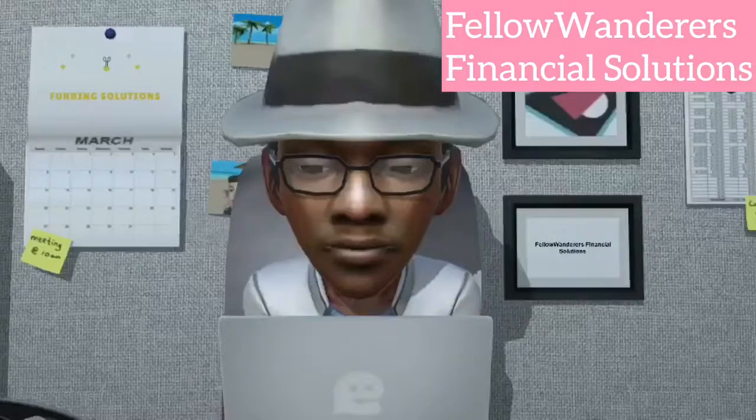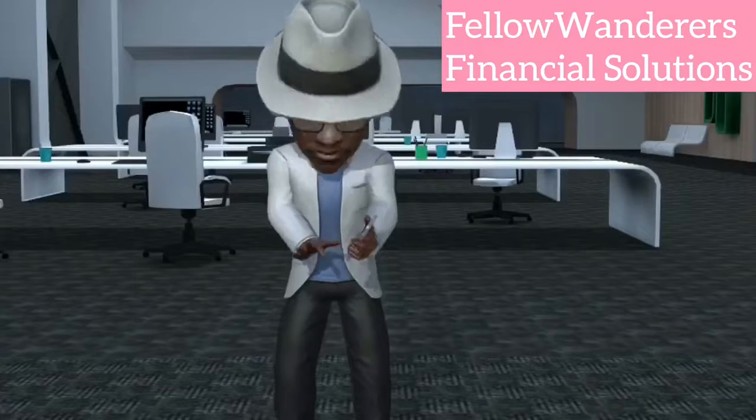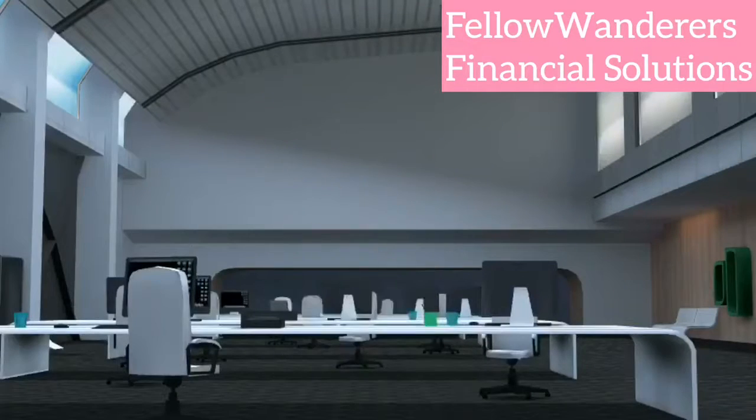Applying is easy. Fill out a DocuSign application. Sign it electronically. That's right, it's that easy.